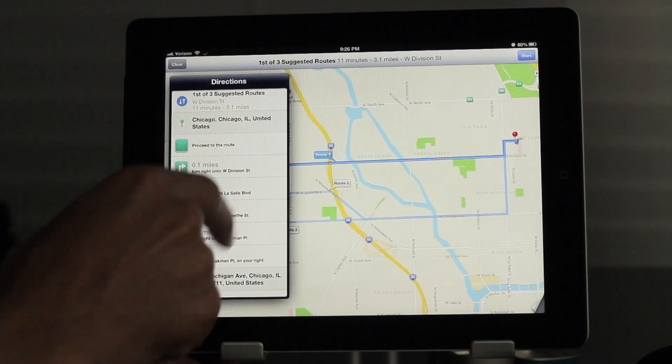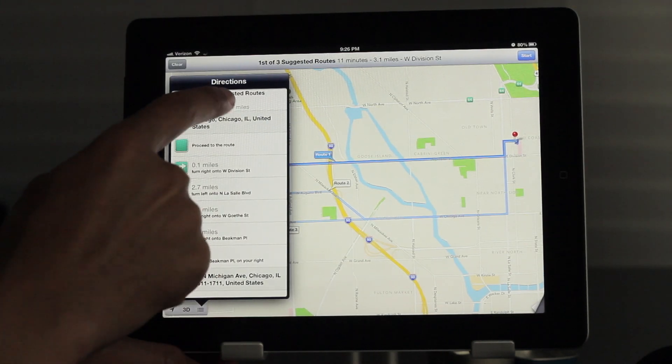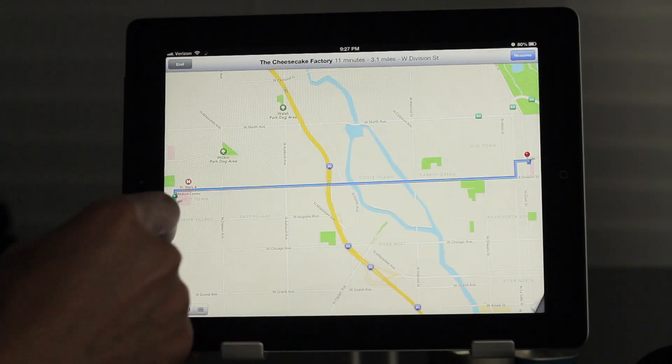It has turn-by-turn navigation — yes indeed, turn-by-turn navigation. It will talk to you in a Siri voice and tell you where to go.